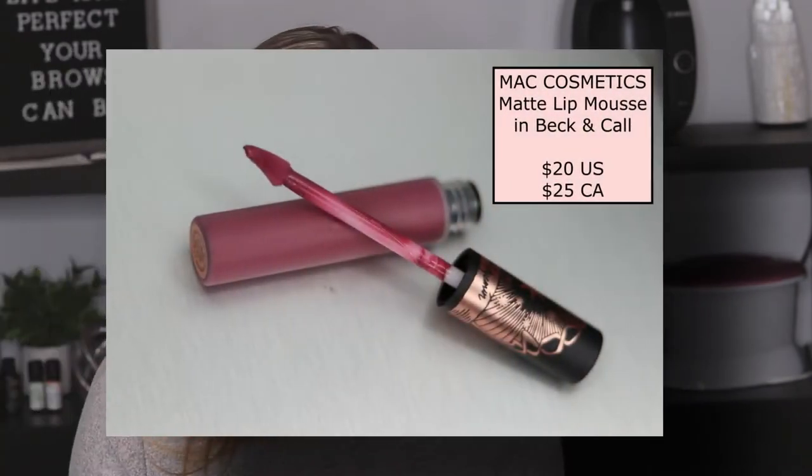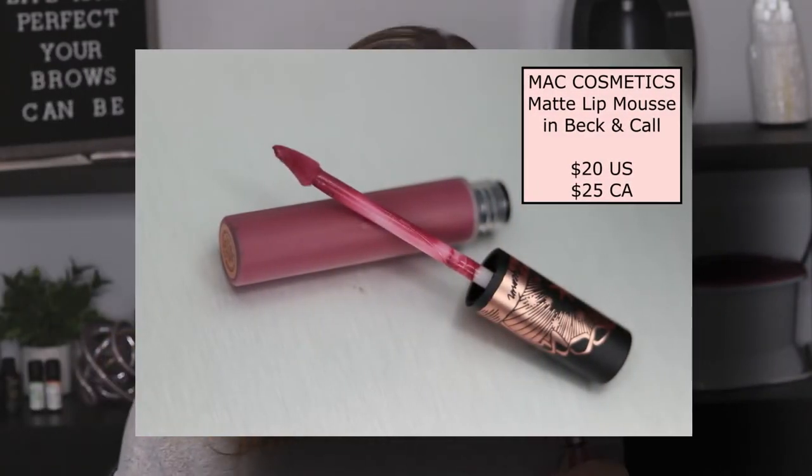Then we have Beck and Call, which is the matte lip mousse. I'm going to be completely honest — I've never tried MAC's lip mousse before, so this is a first for me. It has a really creamy texture and still has a bit of shine to it. I've heard great things and I love that color — it's one of my go-to lip shades that pretty much goes with anything.